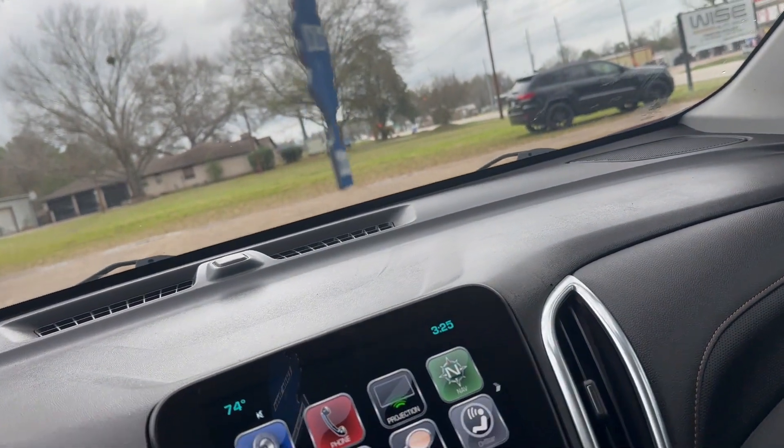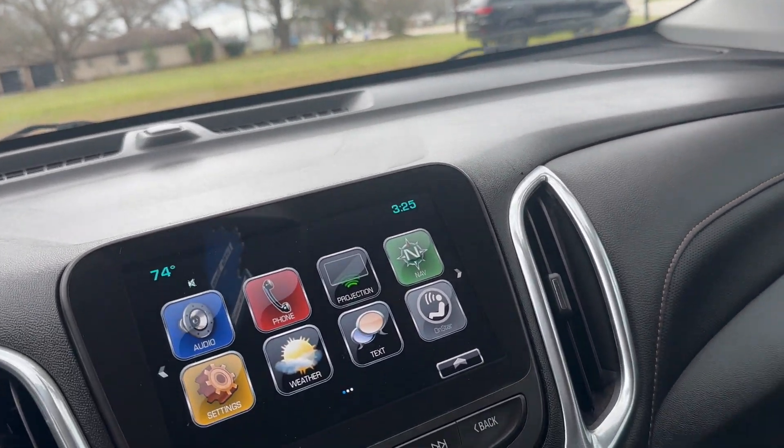And that is going to wrap it up for this video. If you guys like this Chevy Equinox, make sure to check it out in the description below. Have a good one.